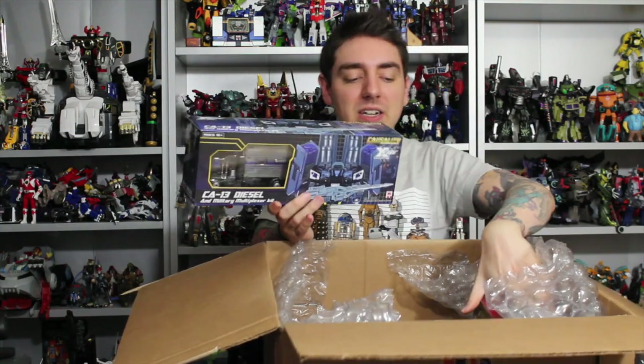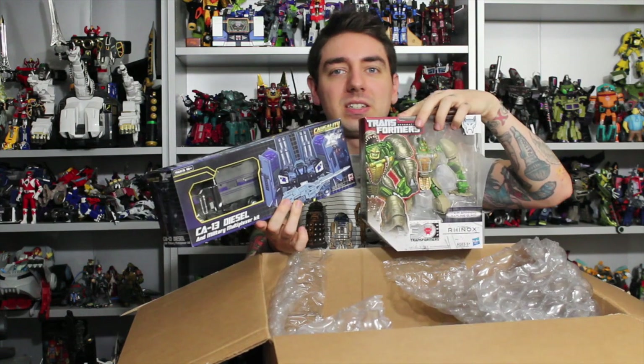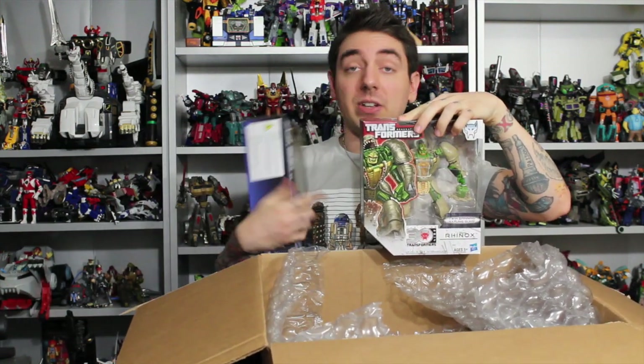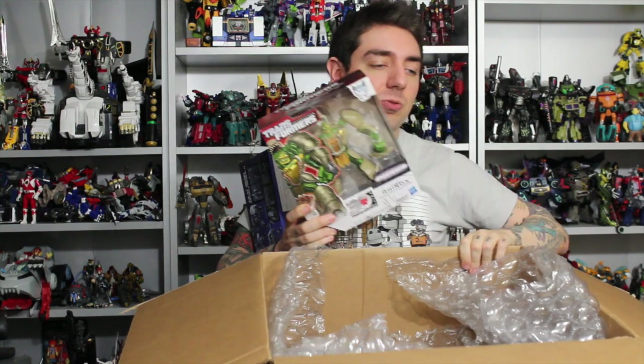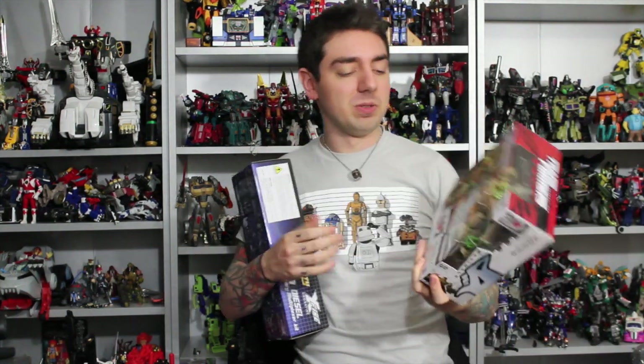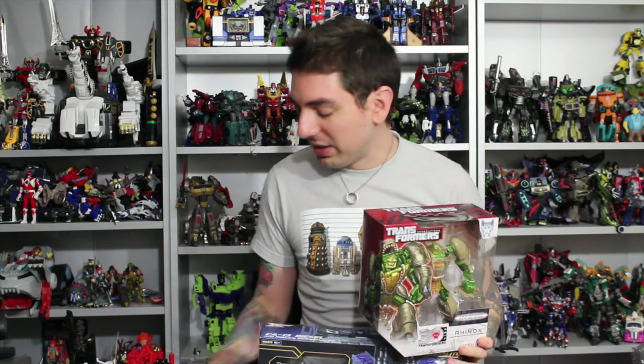Last but not least is Rhinox — Transformers Generations Rhinox from Beast Wars. I finally have a good Rhinox figure. I mean, I have the 15th anniversary Rhinox, but I'm really excited to have this one because it looks so much better. I saw Sharmaz Prime's review on it. A lot of robot stuff, you guys!